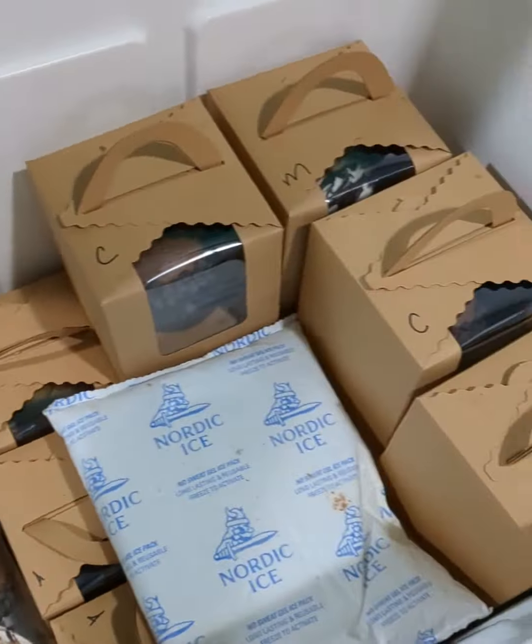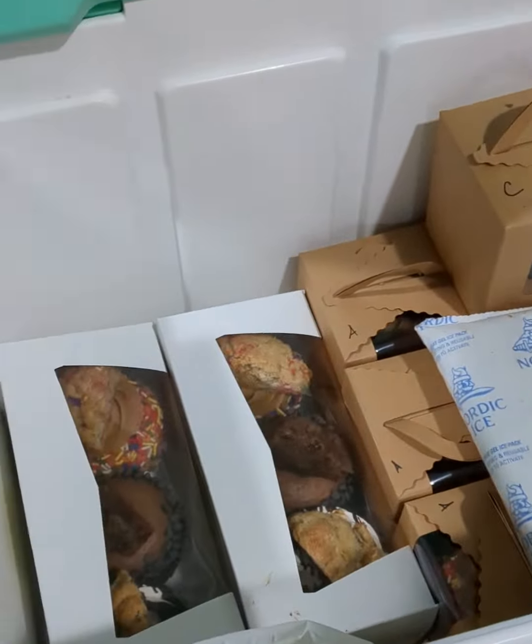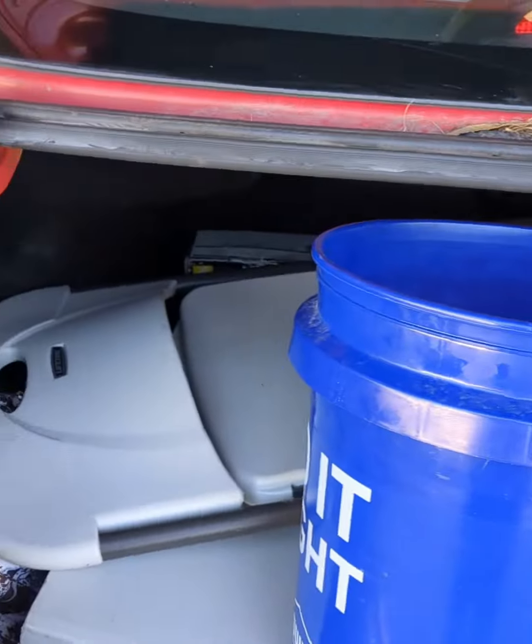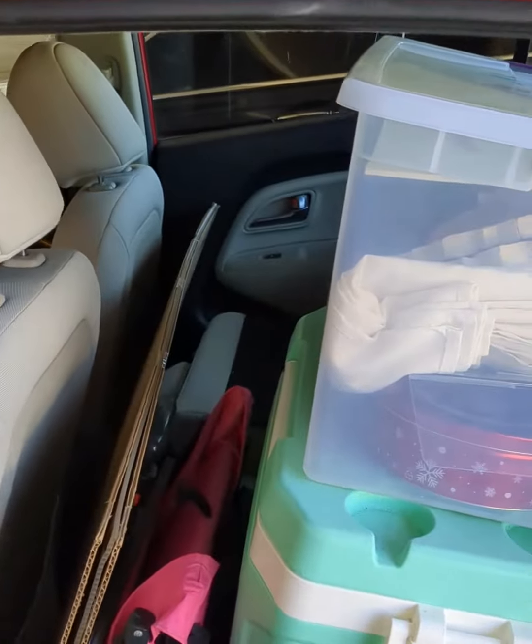Welcome to part two of my market setup. I have my cooler with all of my cupcakes in it and some ice packs. Then I have my bits and bobs container that contains all my setup. In my trunk I have all my large items like my tent, my weights, my table, and chair, and then I have everything else on the inside.